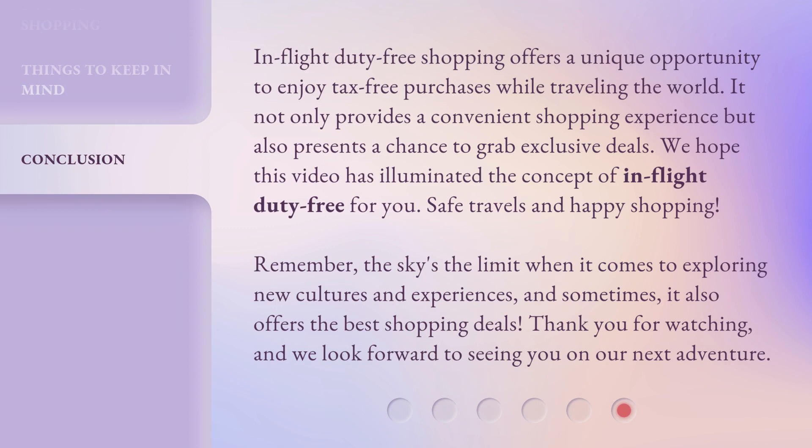In-flight duty-free shopping offers a unique opportunity to enjoy tax-free purchases while traveling the world. It not only provides a convenient shopping experience but also presents a chance to grab exclusive deals. We hope this video has illuminated the concept of in-flight duty-free for you. Safe travels and happy shopping! Remember, the sky's the limit when it comes to exploring new cultures and experiences, and sometimes it also offers the best shopping deals. Thank you for watching, and we look forward to seeing you on our next adventure.